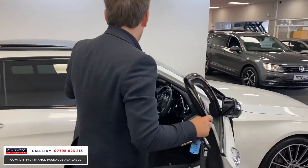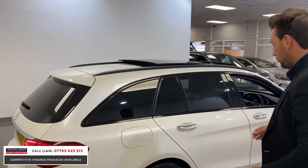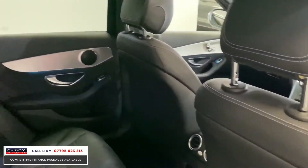The colour, the wheels, the night package, and the panoramic sunroof just look unbelievable together. Inside, as you can see, it's in beautiful condition in the rear as well.